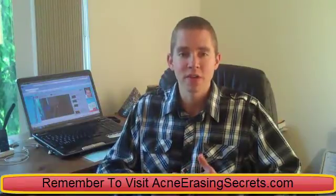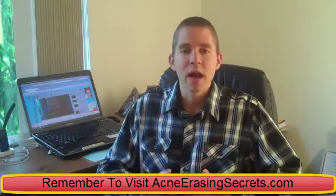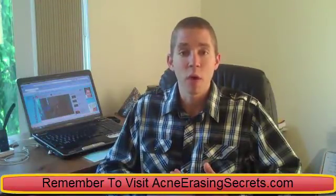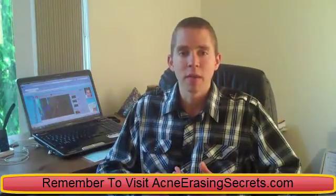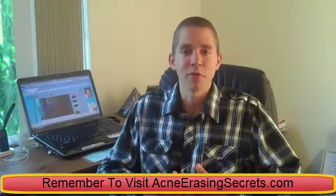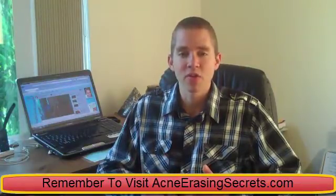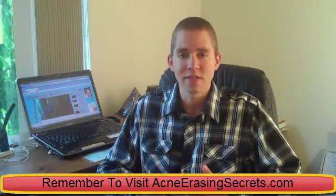First things first, there are two types of carbohydrates: simple carbohydrates and complex carbohydrates. Simple carbohydrates come in the form of white flour, white sugar, corn syrup, and a lot of pasty, starchy kind of foods. Complex carbohydrates, on the other hand, come in the form of vegetables, fruits, nuts, seeds, and things like that.